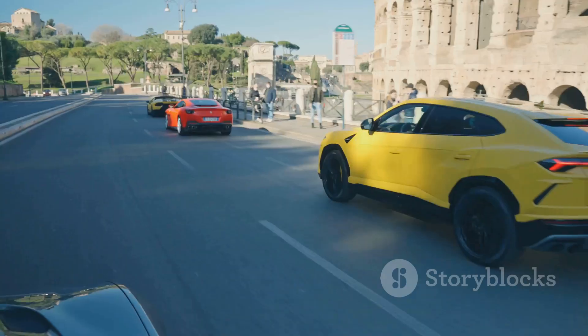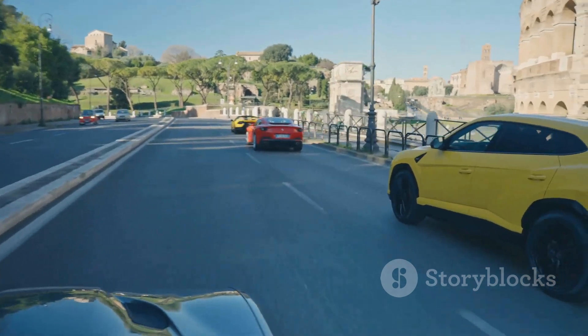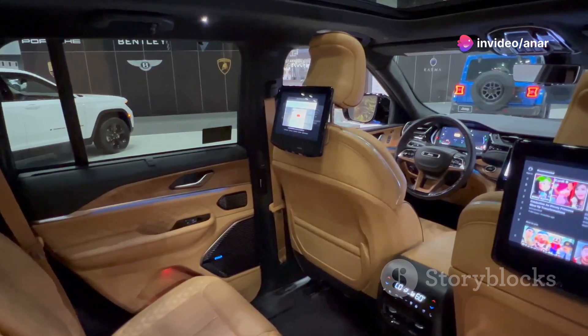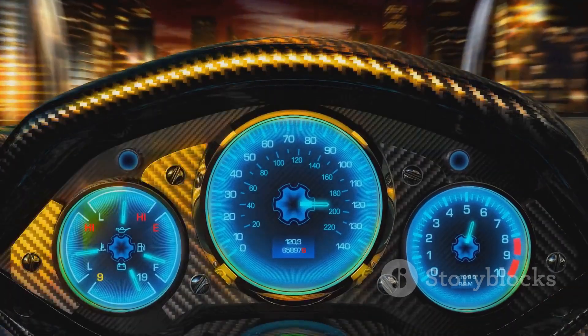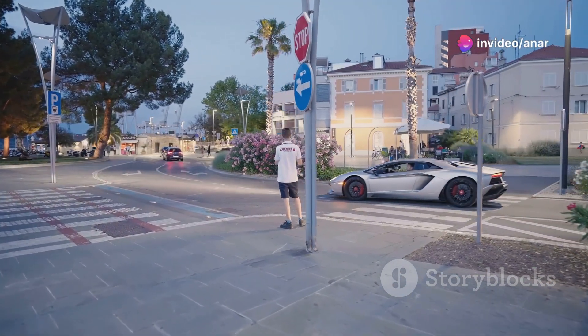But it's not just about speed. The Urus combines luxury and performance seamlessly. Inside, it's all premium materials — leather, Alcantara, carbon fibre. You feel like you're in a fighter jet with all these high-tech controls and digital displays. It's a perfect blend of sophistication and raw power.